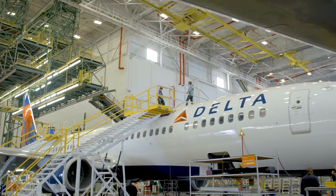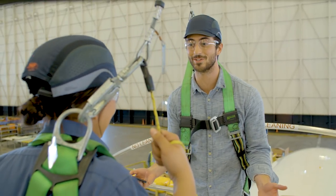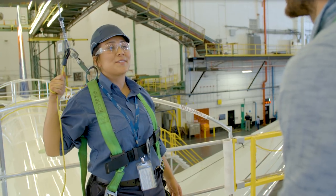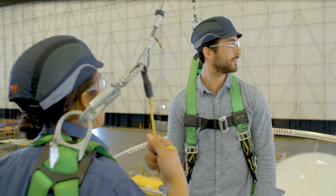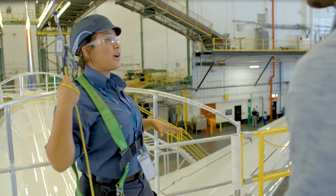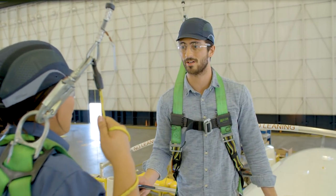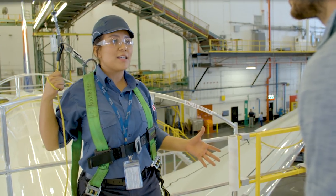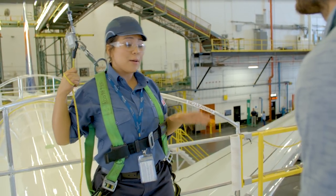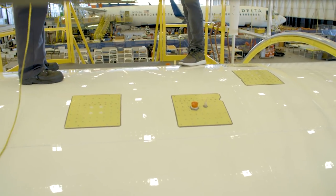Speaking of which, we need to get you harnessed up. Harnessed up? Karim, what have you gotten me into up here? Well, some of our airplanes are really big, so we have to work in unusual areas. This is how we work whenever we have to do inspections on the actual aircraft or near the tail sections. So what exactly are we looking for? Mostly evidence of lightning strikes or structural damage. But in this case right now, they're actually installing an antenna for Wi-Fi, just so our passengers can stay connected.